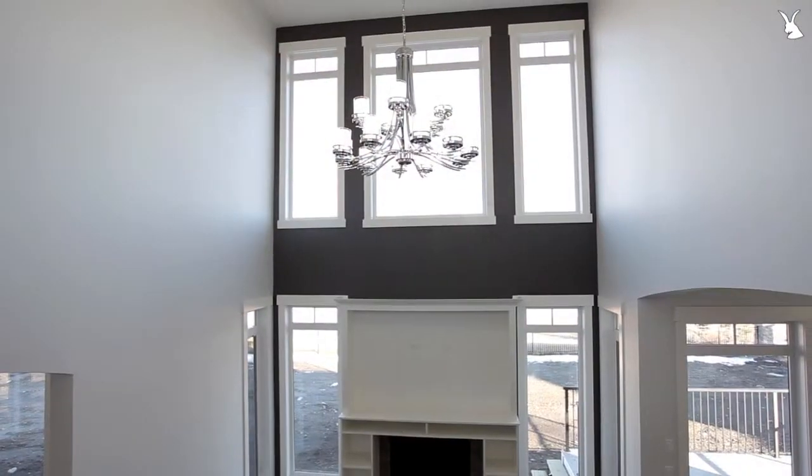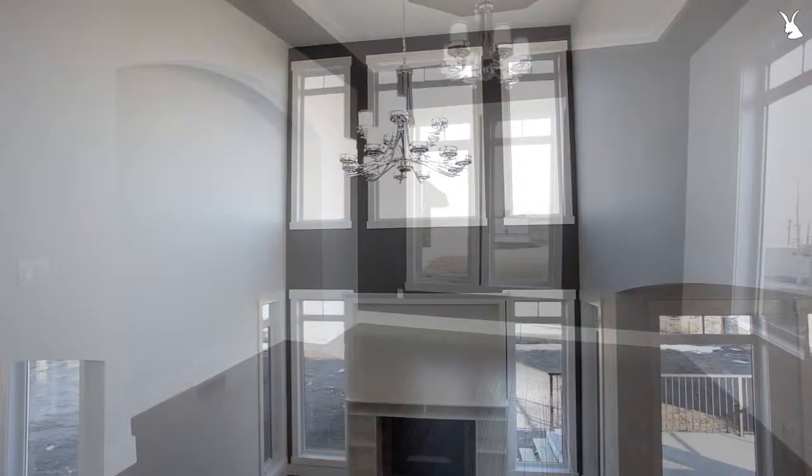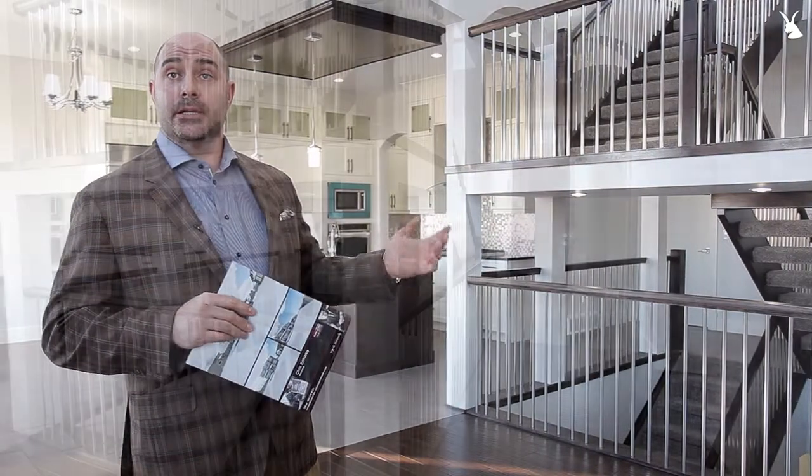Here on the main floor, you'll notice a phenomenal great room with 22-foot ceilings. There's a beautiful gas fireplace. There's a separate dining room just adjacent over here with a nice alcove. And then you've got a main floor den just off the front foyer as soon as you come in and enter the house.